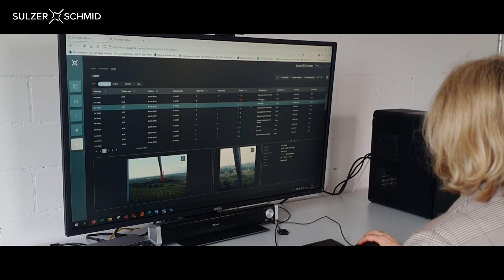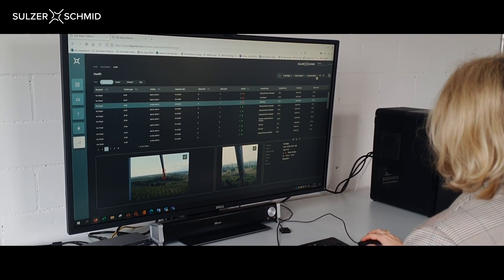At the same time, having access to and analyzing quality inspection data helps them monitor damage progression and lay the foundation for predictive blade maintenance.